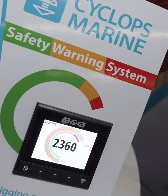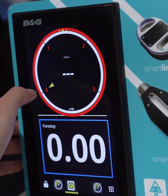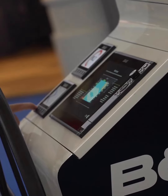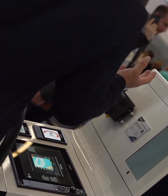Our sensors are wirelessly strain-gauged components, and they work in either standing or soft rigging. Together with B&G, we've created a system where the wireless data can be viewed on the boat electronics in a few different formats.